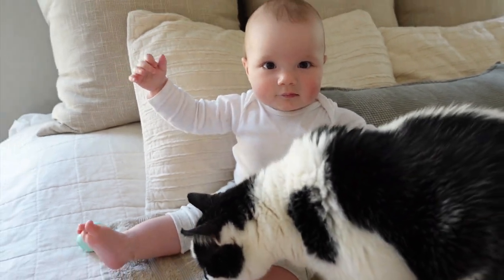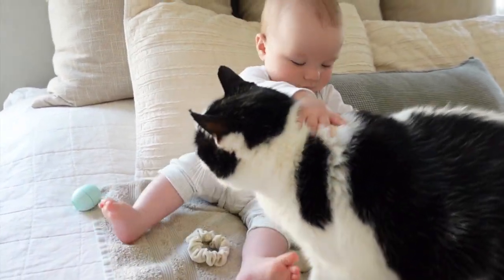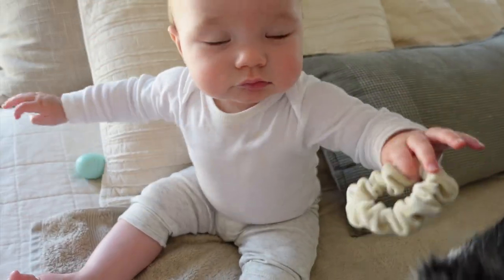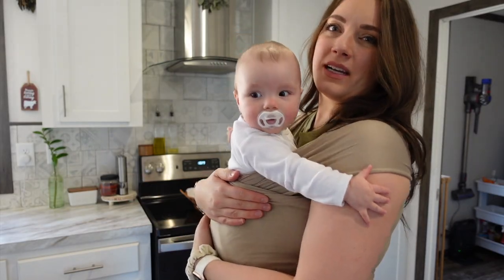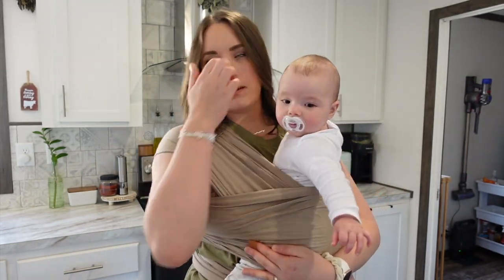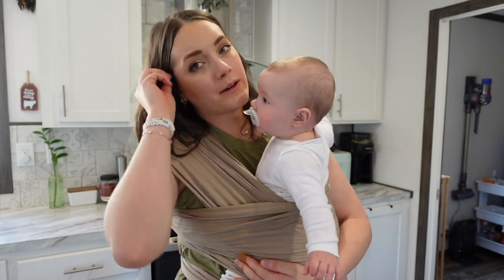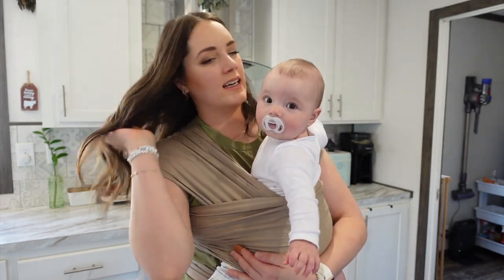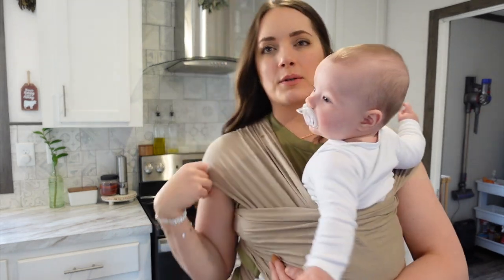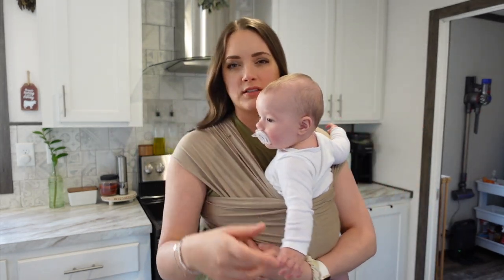I'm going to feed her first and then we can go do some kale planting. I really want to get a wrap that's a cross between this one and a bigger hiking backpack. If you have any ideas, let me know — I really want to order a cross version of the two.